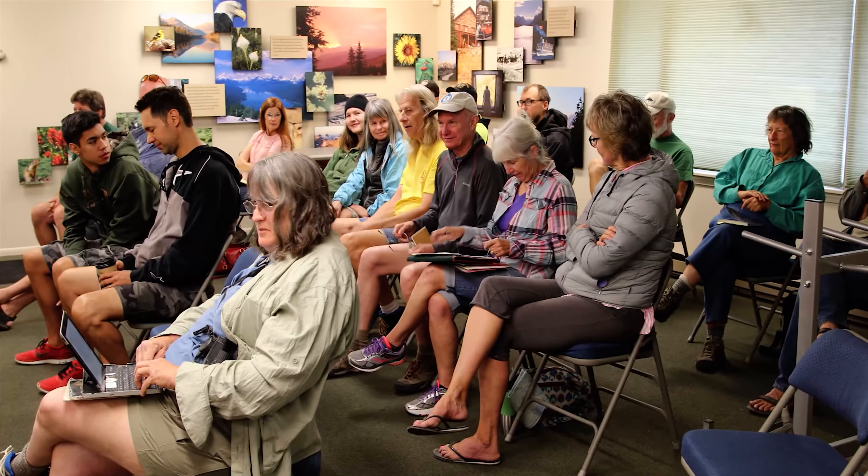Elizabeth, from the Crown of the Continent Research Learning Center, taught us citizen science in the classroom in Apgar Village on Monday morning. We learned how to find and then tell the sex and ages of bighorn sheep and mountain goats, and also how to conduct pika surveys.